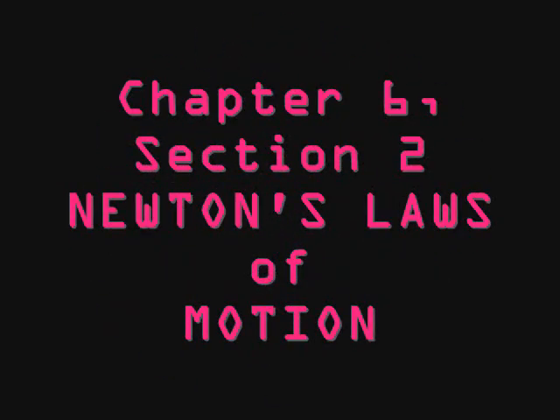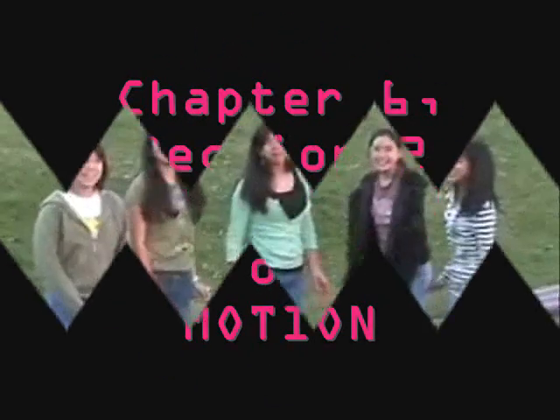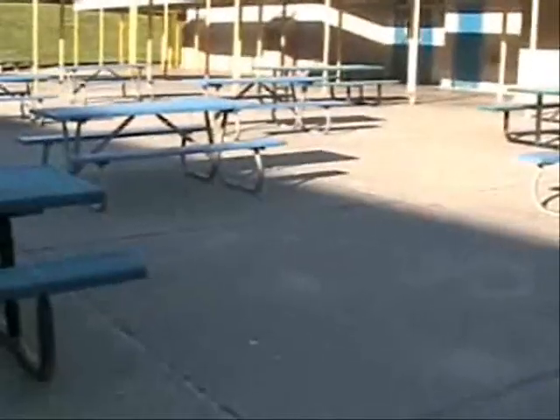Chapter 6, Section 2: Newton's Laws of Motion. Video made by Kimmy, Ricardo, with Karras. New York City. Guest starring PGA.